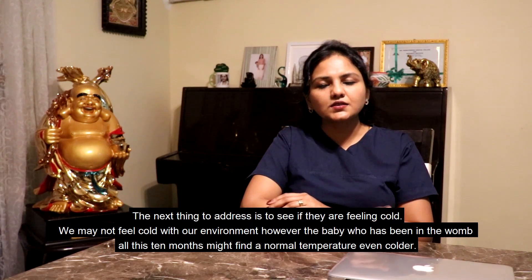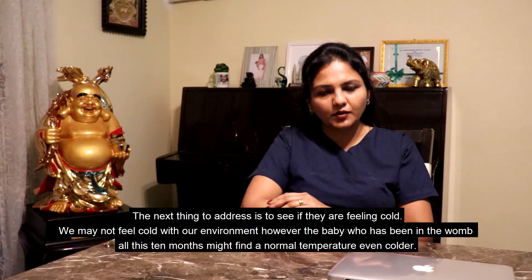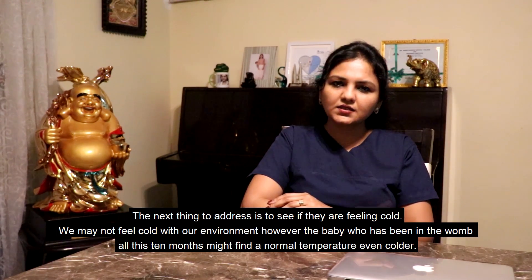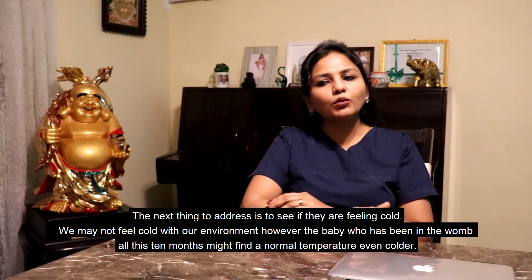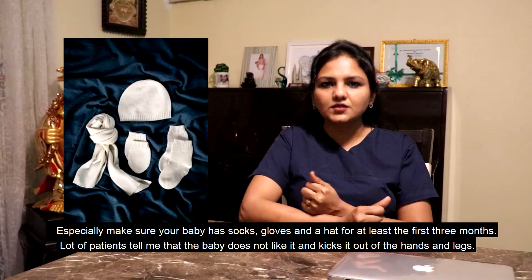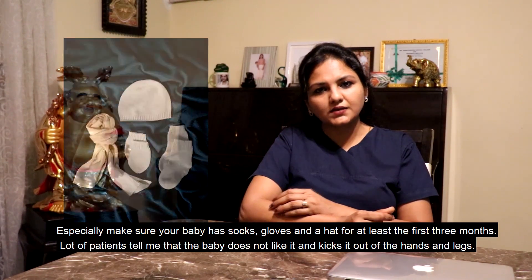The next thing to address is to see if they are feeling cold. We may not feel cold with our environment. However, the baby who has been in the womb for all these months might find a normal temperature even colder. Especially make sure your baby has socks, gloves and a hat for at least the first three months.